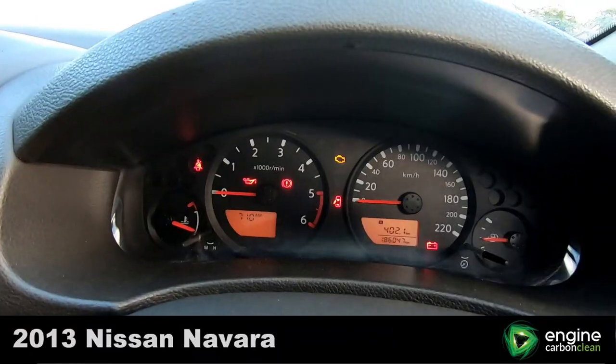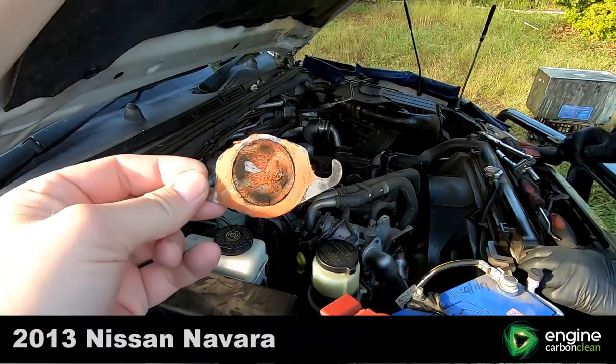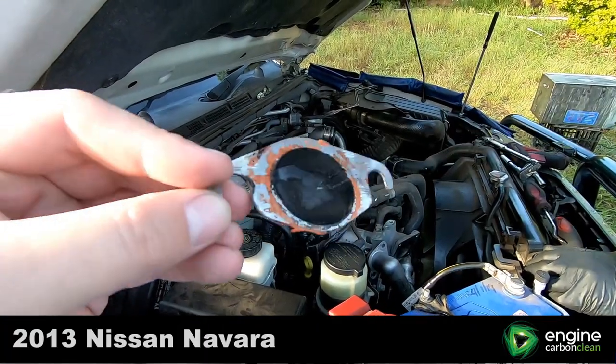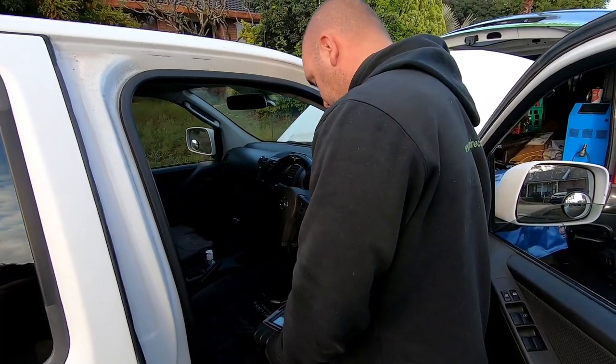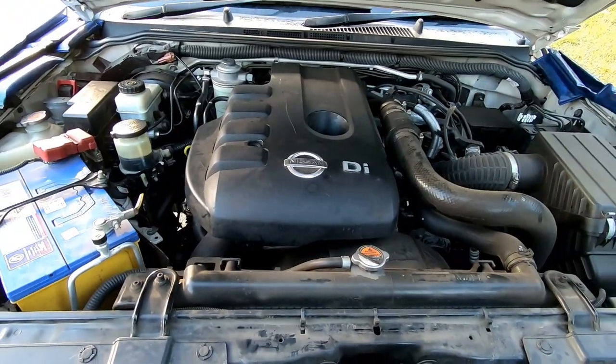The Nissan Navara currently has 186,000 on the clock and it's also been fitted with an aftermarket EGR blanking plate. Before any work is carried out the engine is scanned for any engine codes, and on this scan no codes were found.